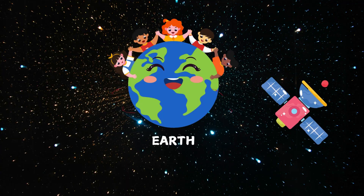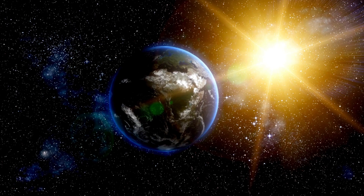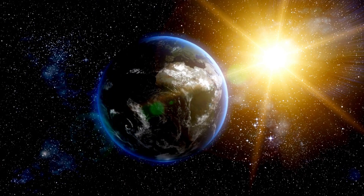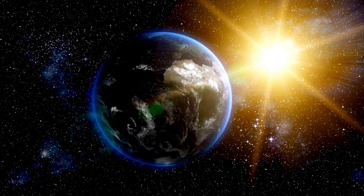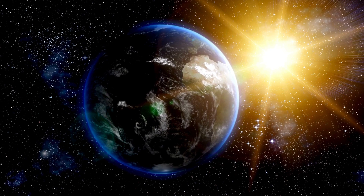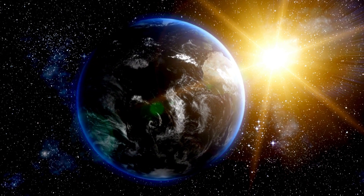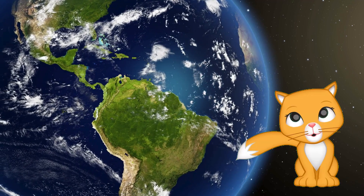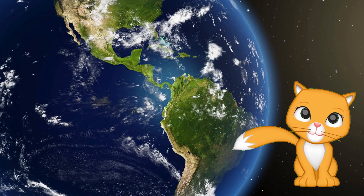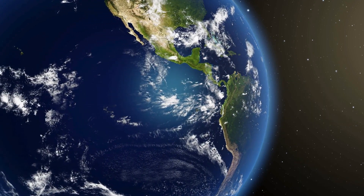Now, here's our beautiful home, Earth. It's the only planet we know of where life exists. Earth has everything we need: air to breathe, water to drink, and lots of amazing animals and plants. Isn't it amazing?